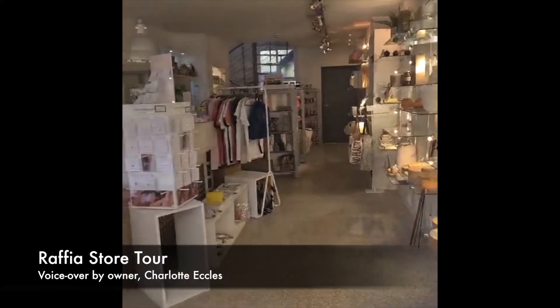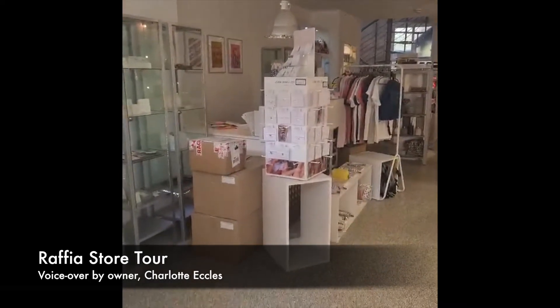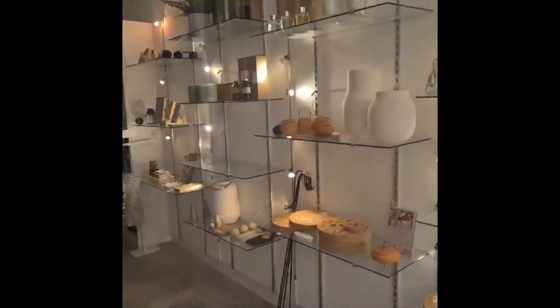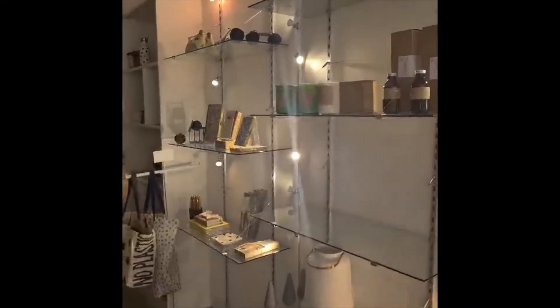Quick shop tour. Here it is. Obviously there's boxes because there's always boxes. So this side of the shop tends to be homewares, candles, that kind of lark.